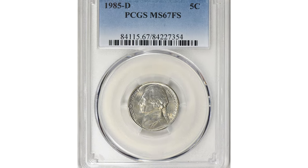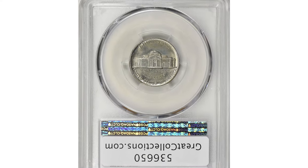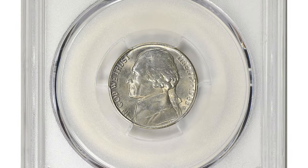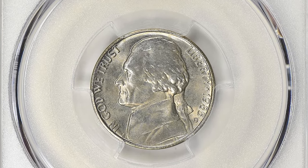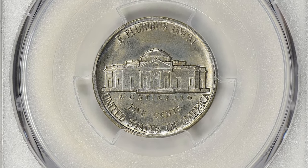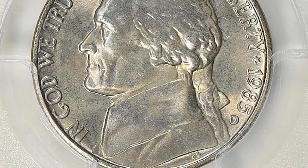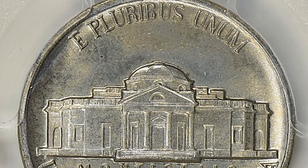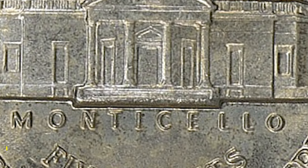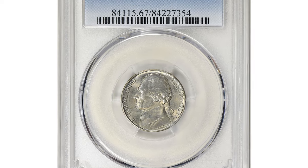This is a 1985-D Jefferson nickel in Mint State 67, with the Full Steps designation, meaning it is fully struck on the reverse side. The Full Steps designation refers to the detail on the steps leading up to Monticello on the reverse. This crisply struck example sold for $1,370.25 including buyer's fee at Great Collections auction.